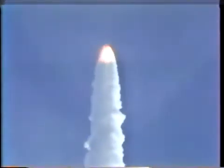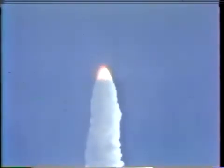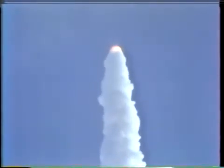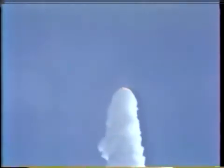Right now they're going through the time when they have Max-Q. Columbia, Houston — you're go at throttle up. Roger, go at throttle up. Columbia, on the nice ride, you're lofting a little bit, so you'll probably be slightly high at staging.